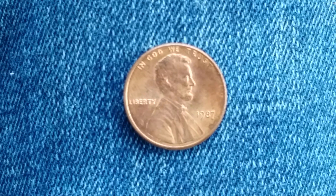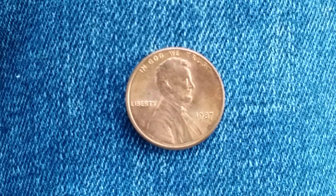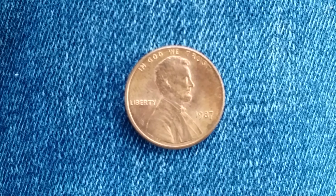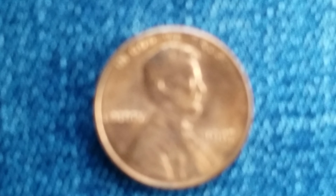two dollars for a fine certified mint state example. Four billion, six hundred and eighty-two million, four hundred and sixty-six thousand were minted. This coin is composed of ninety-seven point five percent zinc and just a thin layer of copper representing two point five percent of the coin. Now let's take a look at the reverse of the coin.